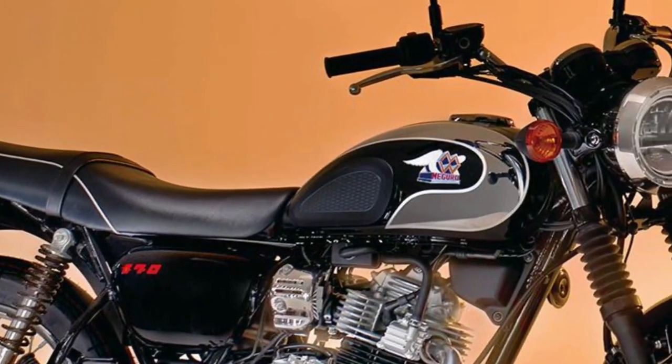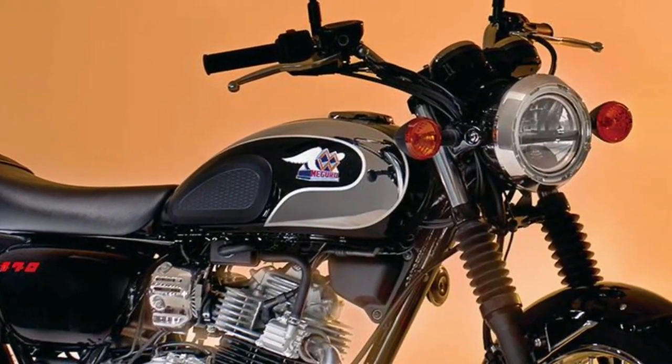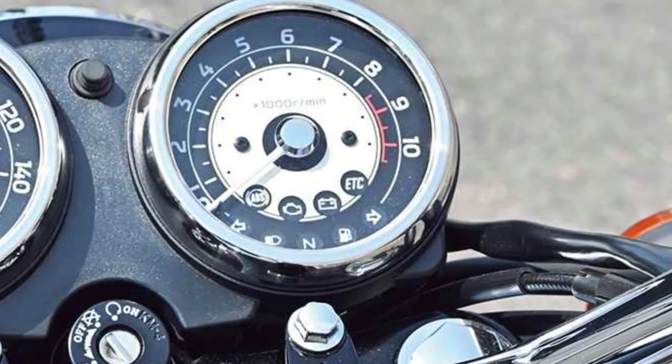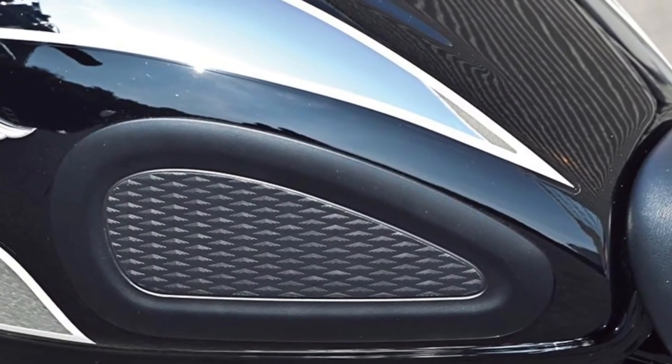With a focus on efficiency, the Maguro S1 offers commendable fuel economy, reducing the cost of ownership and environmental impact without sacrificing performance.